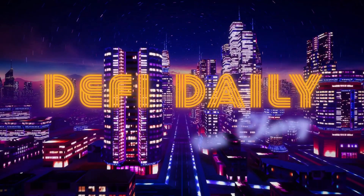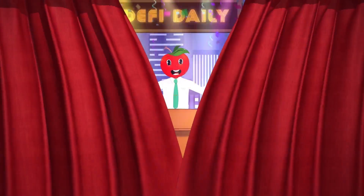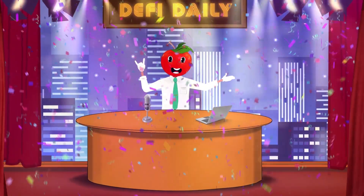Defy Daily with Cherry, presented by our host, Cherry.